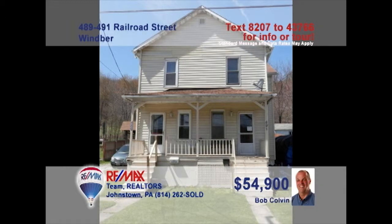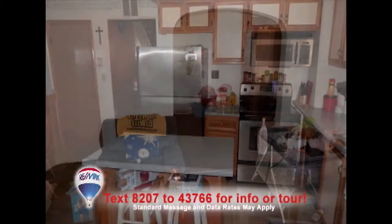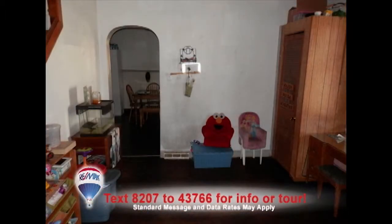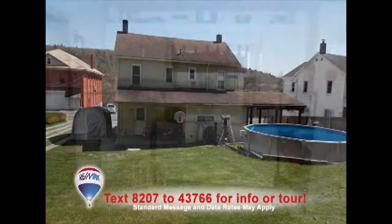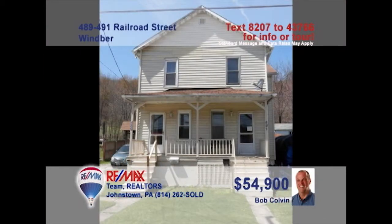Bob Colvin, listing specialist for the Bob Colvin team, wants to help you build your real estate portfolio with this Wimber double. Each side of this two-story home includes a living room, kitchen with eat-in space, as well as a separate dining room. There are three bedrooms and a full bath, plus covered porches and a spacious backyard. Separate utilities and off-street parking too. Contact a buyer agent for all the details on this great opportunity.